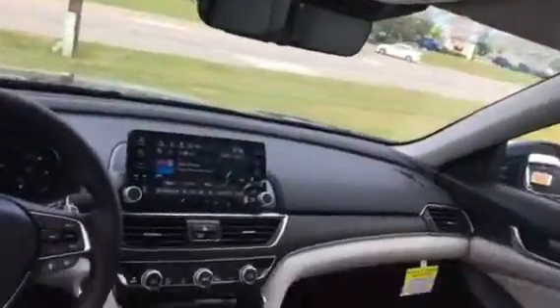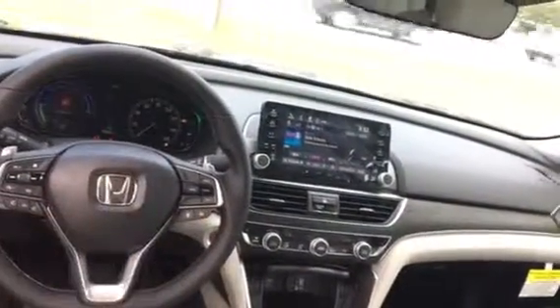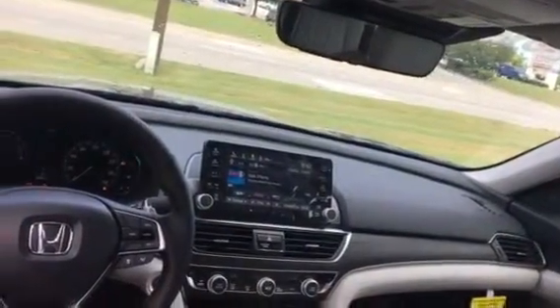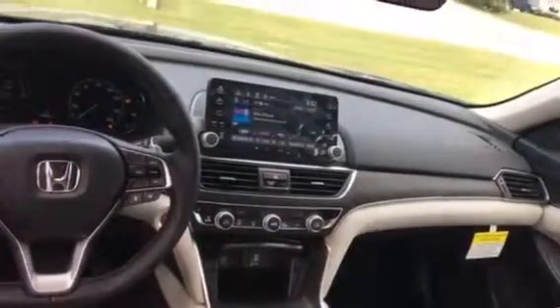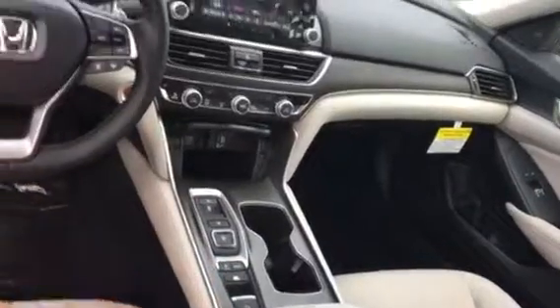Come take a look inside this vehicle. This is the largest Accord Honda has ever made. You're going to have all your driver controls here on the steering wheel, including your lane watch system, which is going to help keep you centered in the lane. You're going to have a color display system with a multi-angle backup camera, Bluetooth capabilities, Apple CarPlay and Android Auto. You also have a push button transmission, three different drive modes and electronic parking brake.